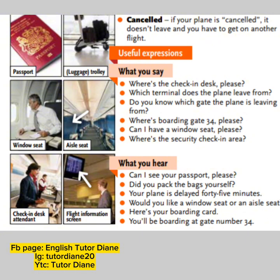So let's proceed to useful expressions. What you say — if you're going to ask a question, you can say: Where's the check-in desk, please? Which terminal does the plane leave from? Do you know which gate the plane is leaving from? Where is boarding gate 34, please? Can I have a window seat, please? Where's the security check-in area?